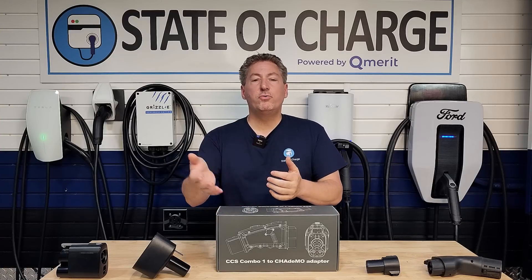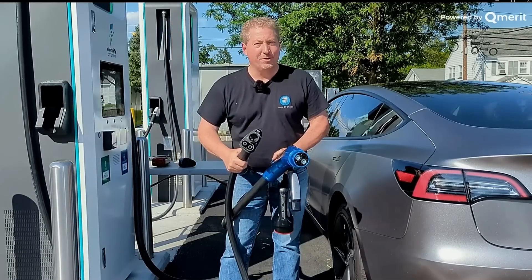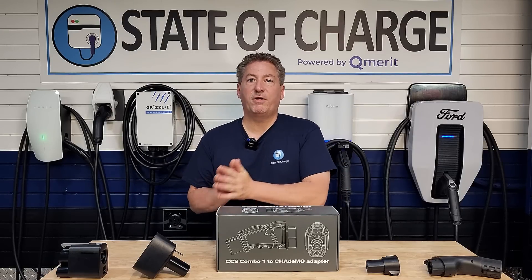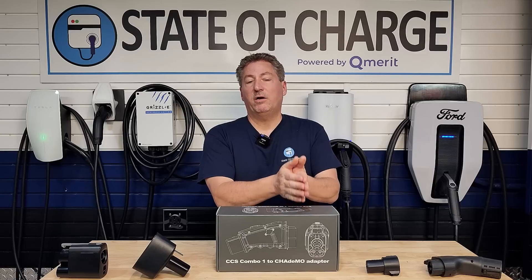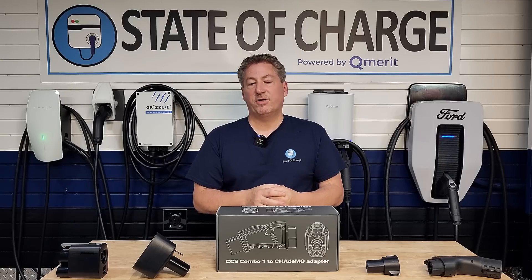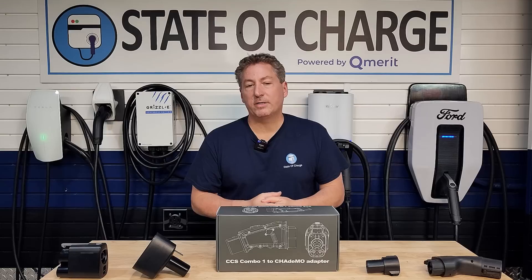Luckily, a few years ago most new EV chargers being installed had two connectors — one CHAdeMO and one CCS. But there are way more CCS plugs out there than CHAdeMO plugs because so few electric vehicles use CHAdeMO. And until now, Nissan Leaf owners could only use a DC fast charger with a CHAdeMO plug, which are more likely to be broken or out of service, making it very frustrating to find a working CHAdeMO DC fast charger.